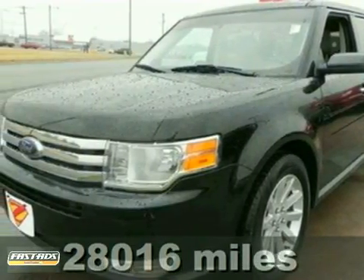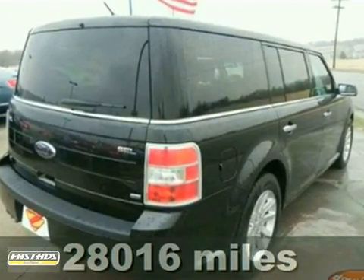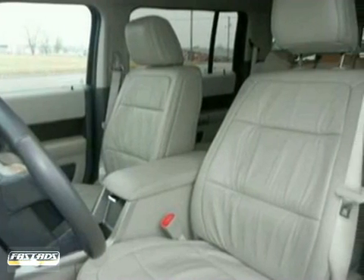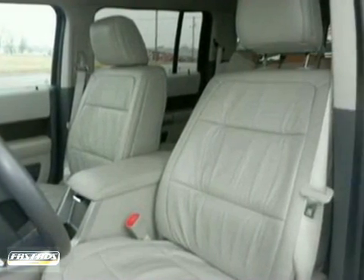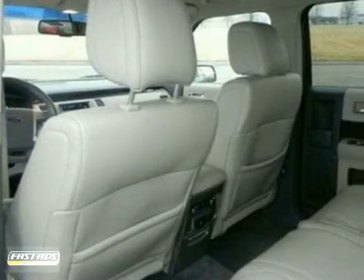Don't let the miles fool you and dare to compare. Who could say no to a simply great vehicle like this good-looking 2010 Ford Flex SEL? This fantastic Flex would look so much better with your family in it instead of sitting here empty on our lot. It's ready, so come and get it.